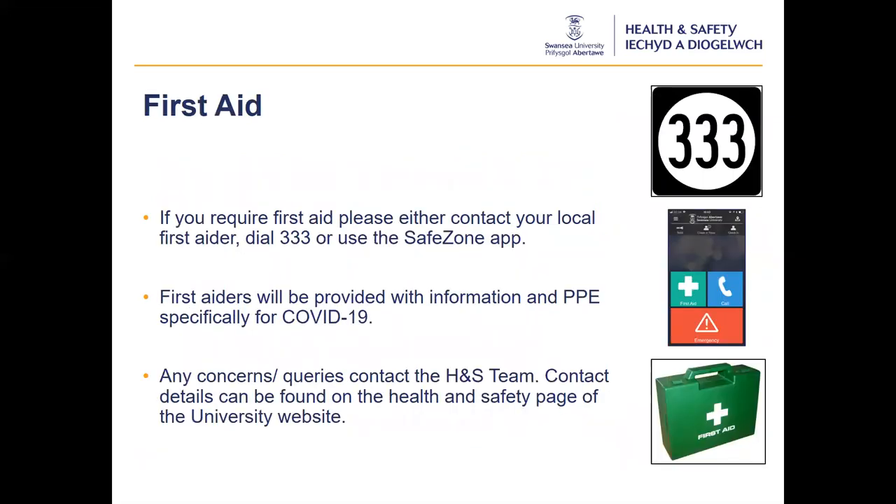If there is an incident and you require first aid, please either contact your local first aider, dial 333 which is the emergency line for our security team, or use the SafeZone app. If you haven't already downloaded the SafeZone app, it is recommended that you do so for a quick and easy emergency response. The app is free to download from most app stores. For more information, see the security information on the MyUni intranet pages. If you have any queries or concerns regarding first aid arrangements, please contact the Health and Safety Team. Our contact details are on the MyUni intranet page.